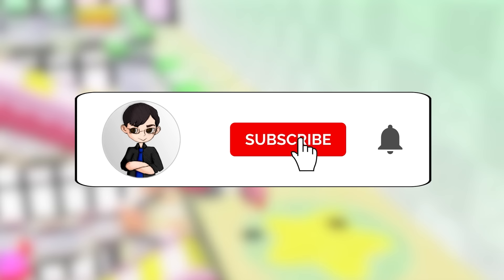If you enjoyed this video, please hit the subscribe button and hit the notification bell to further support us and keep creating new videos.